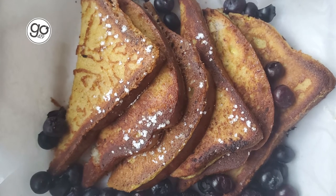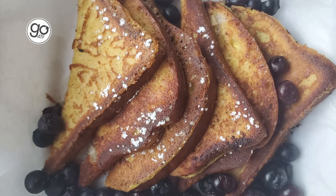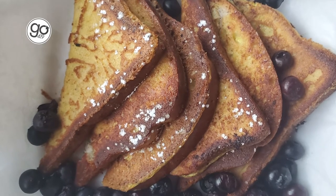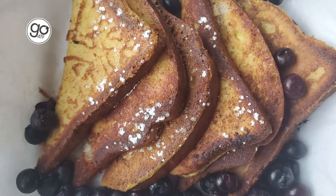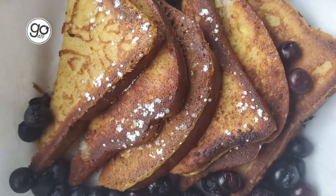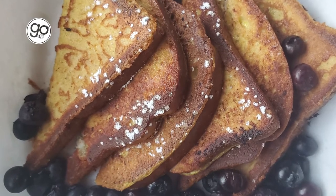Oh my goodness, yes. This tastes every bit as good as it smells. As soon as you open the box you get a whiff of the cinnamon and nutmeg. That bread is cooked perfectly — it's nice and moist but it's not falling apart, and the blueberries add a great bit of tartness. I'm really glad they gave me that option.